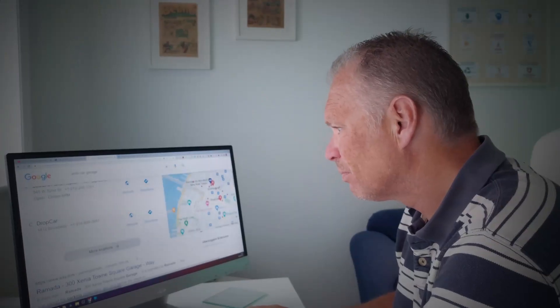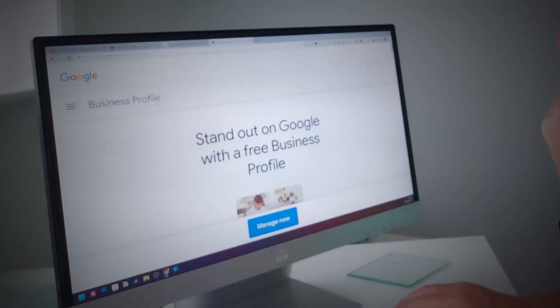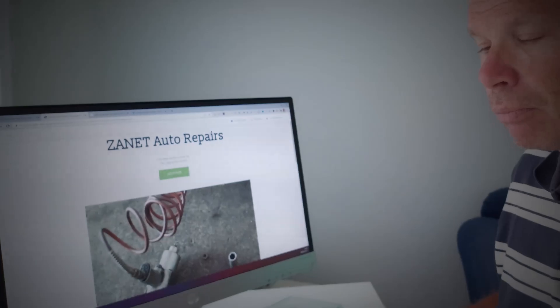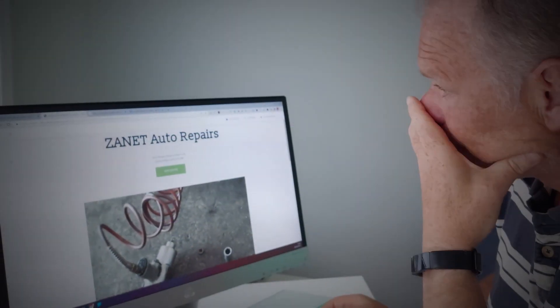Are you like this guy? He's wondering why his business isn't getting found in the search engines. He registered his business on Google months ago, and it feels like everything he's tried has just made no difference at all. To make things worse, he was told it was easy to get found on Google, but if he doesn't get found soon, his business is going to struggle to survive.